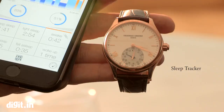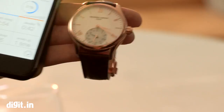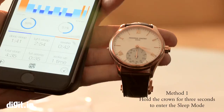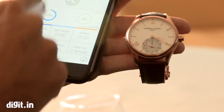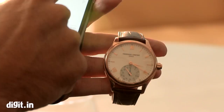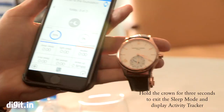Tonight when I go to bed, I press the crown for three seconds to put the watch into sleep mode. The watch then understands it's sleep mode, and every movement I make during the night the watch will be able to track and understand. When I wake up I press the watch and — as you can see here — the moon icon indicates sleep mode. I press three seconds again and it's back on tracking activities.